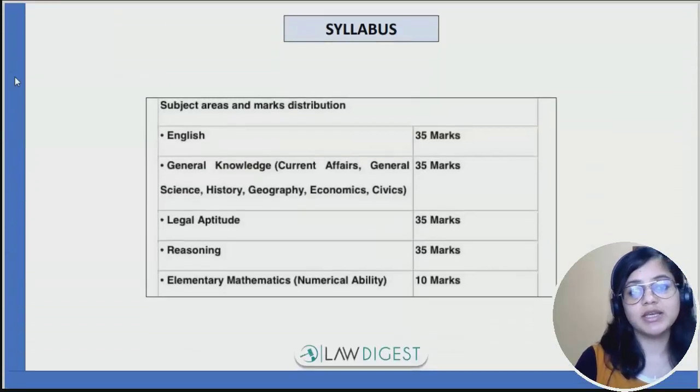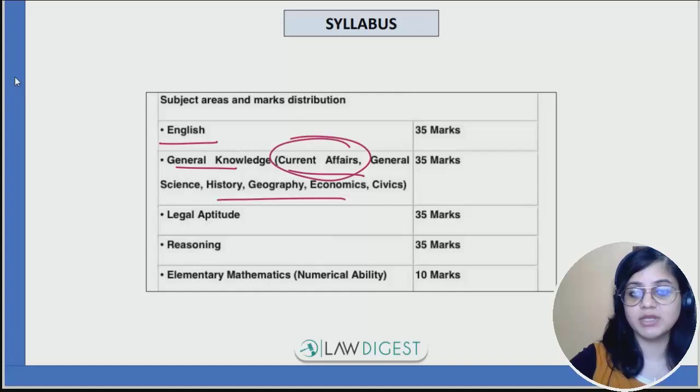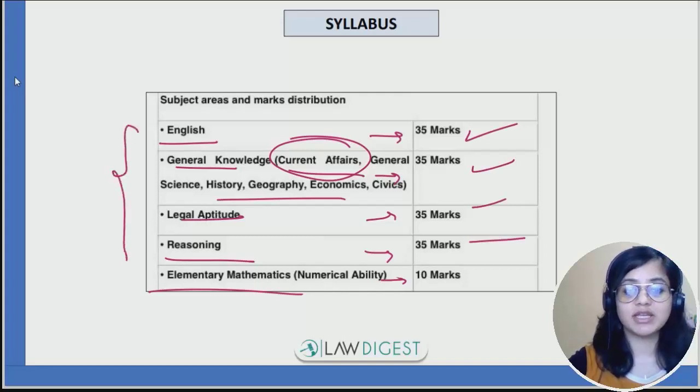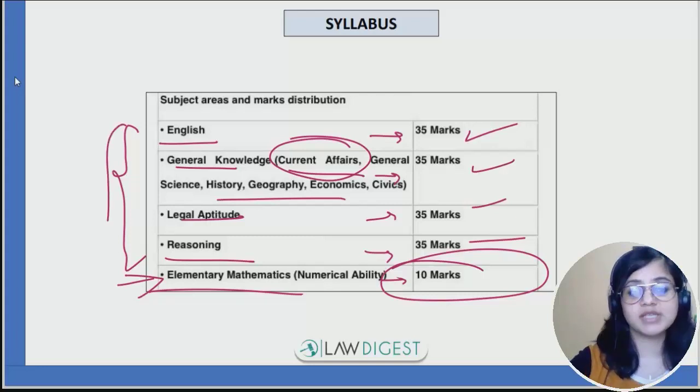Now let's look at the syllabus. As I said earlier, the sections are English, GK with current affairs included, legal aptitude, reasoning, and elementary mathematics. The individual marks distribution is such that 35 marks are there for each and every section excluding maths. Maths is the least important, that is of 10 marks — otherwise all sections are equally important, so you should prepare all the sections well.